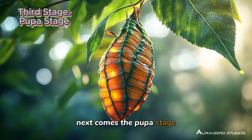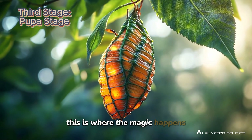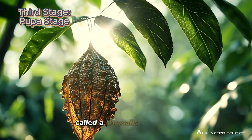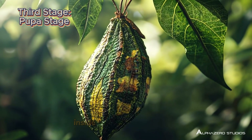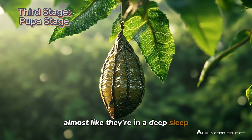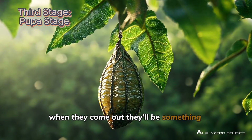Next comes the pupa stage. This is where the magic happens. Insects like caterpillars form a special case around their bodies, called a chrysalis or cocoon. Inside, they are transforming, almost like they're in a deep sleep. When they come out, they'll be something totally new.